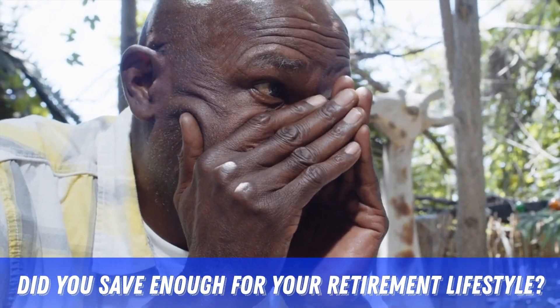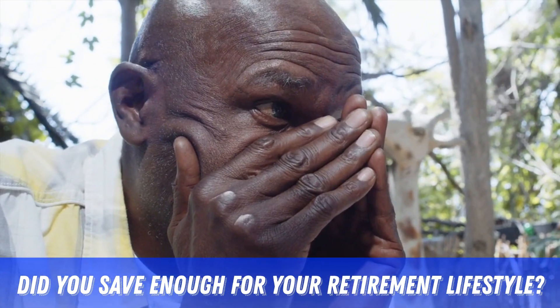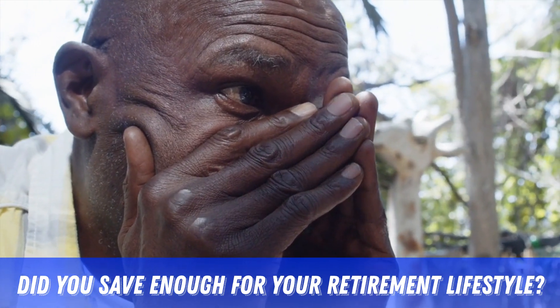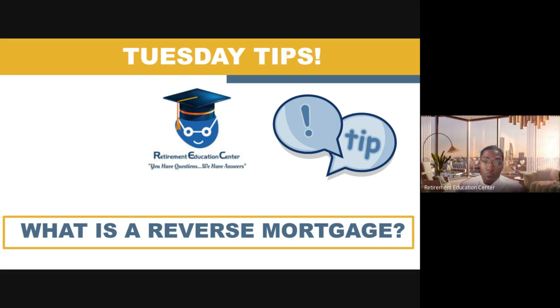What if you got to your retirement years and suddenly realized you just really had not saved enough money for your retirement lifestyle? Many of the clients that we speak to are in this particular situation. When you are faced with this dilemma, you're going to have to figure out ways to utilize all of your resources to make sure that you can live a comfortable lifestyle throughout your retirement years. One of the tools that many people may want to consider is a reverse mortgage.